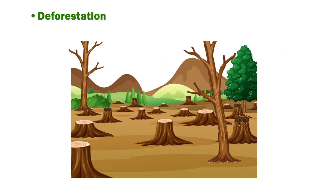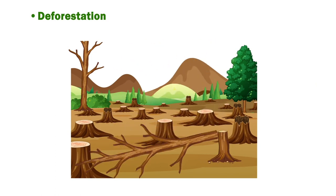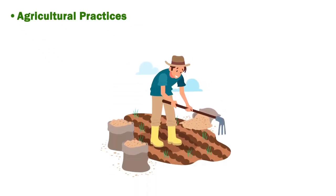Deforestation removes the trees that act as a natural GHG filter, absorbing carbon dioxide and releasing oxygen into our atmosphere. Agricultural practices: modern farming accounts for more than 10% of all human-produced greenhouse gas emissions, largely due to livestock and rice cultivation.